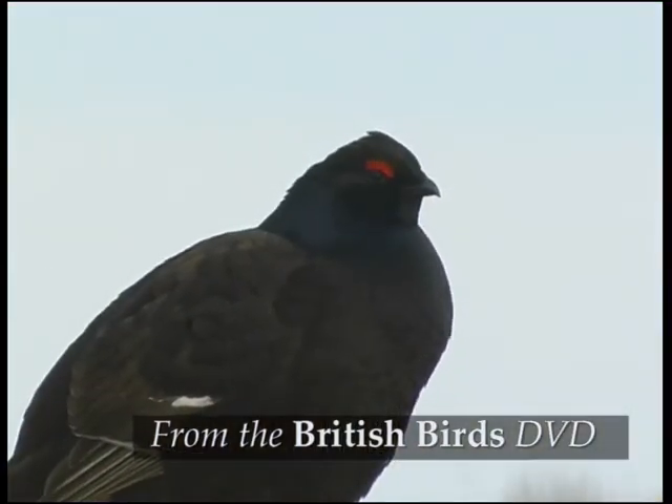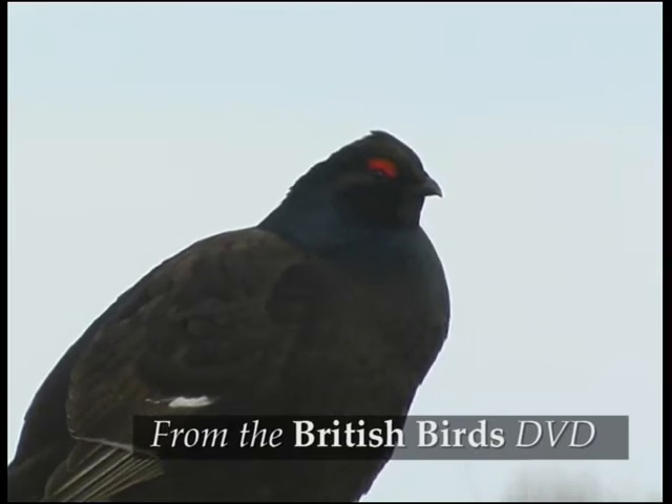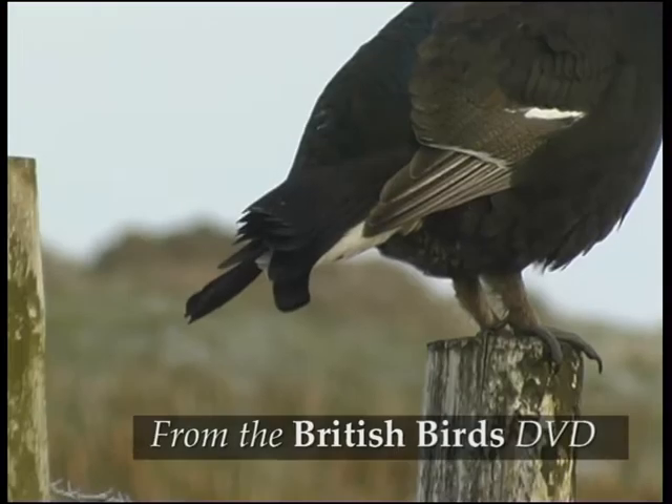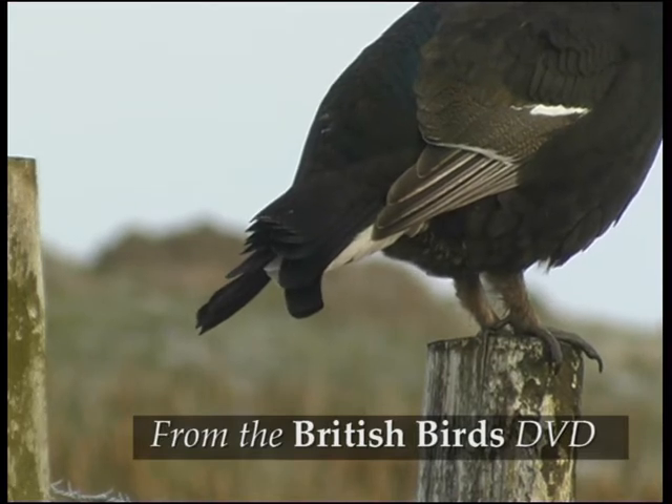Like red grouse they've got a red comb over the eye, but unlike them, males have a white wing bar. The striking lyre-shaped tail is emphasised by the white undertail coverts.